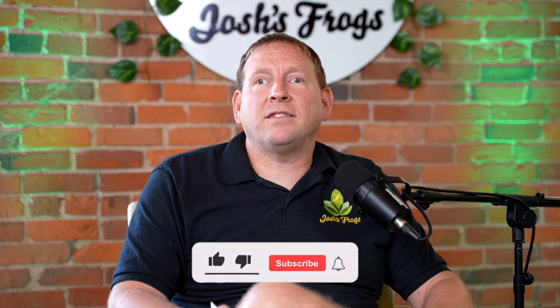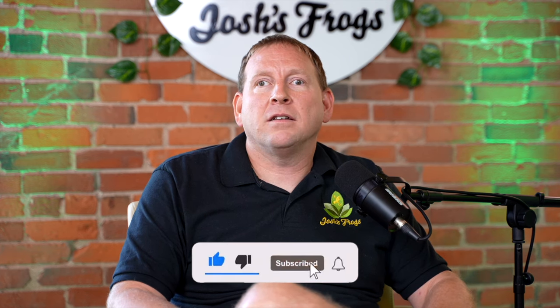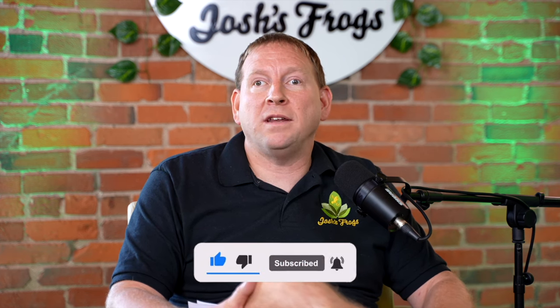Thanks to Austin for sharing his knowledge. Thank you for tuning in to today's episode. If you enjoyed this content, make sure to like, subscribe, and follow us across social media. Let us know what you think in the comments. For all your reptile and amphibian needs, check us out at joshsfrogs.com. Until next time — stay curious, stay froggy, and keep exploring.